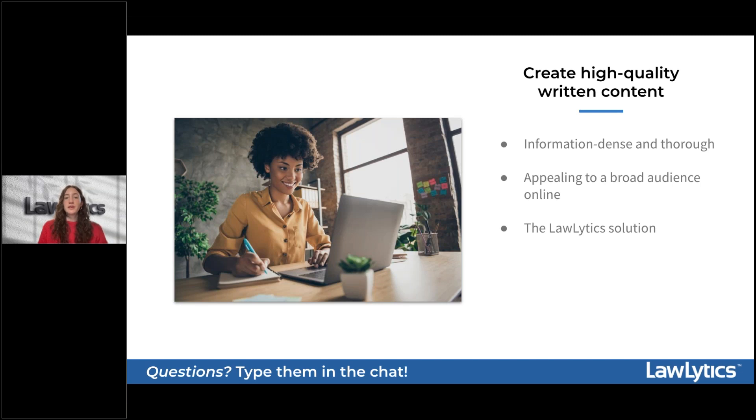LawLytics offers the ultimate content solution for attorneys looking to maximize their presence on Google. Our smart content generation tool is already built into the LawLytics dashboard and gives you access to over 320 practice area topics across 20 practice areas, ready for you to customize and publish with ease. Each piece of content has been engineered for optimal performance on Google with features such as internal link opportunities and optimized subtitles, and it's curated to help build trust and authority with potential clients. We're always adding new content to the library and members can request new topics.